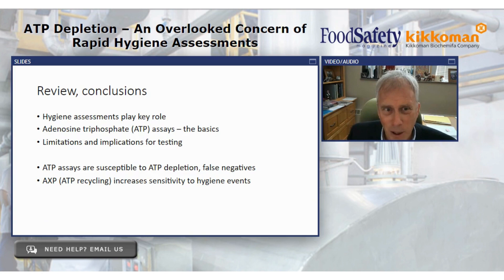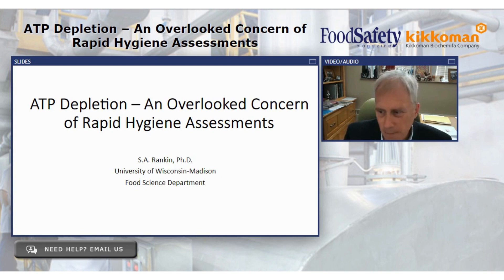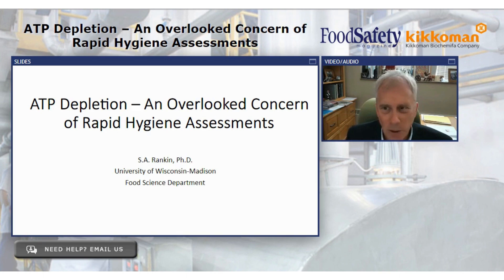To conclude: a little overview of why hygiene assessments are so important, a bit on the basics, and some limitations. ATP assays are susceptible to ATP depletion. The ATP recycling technology increases our sensitivity — it brings back our ability to generate a light signal from ATP, restores our sensitivity, and allows us to see those process deviations. Thank you for your time and attention. I'll now turn the time over to Mary Beth, who will talk about another applied view on this technology.